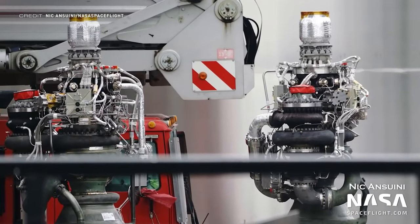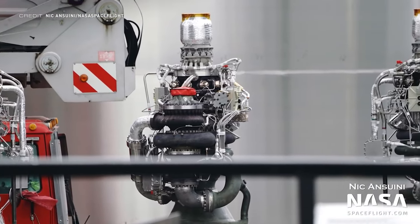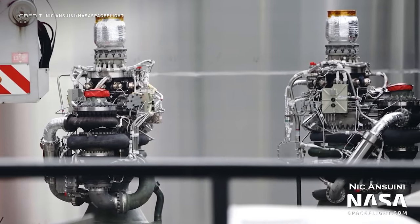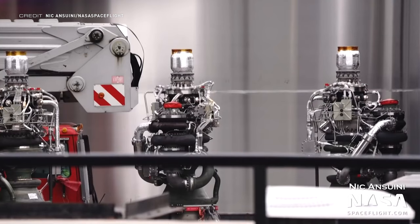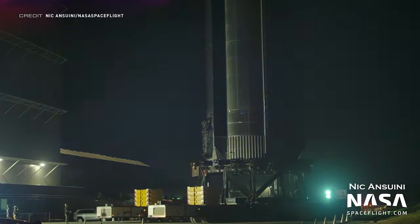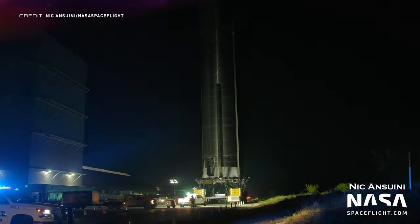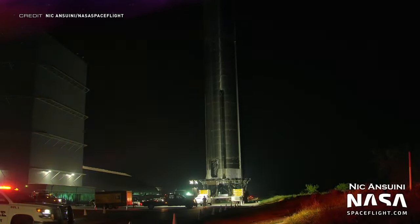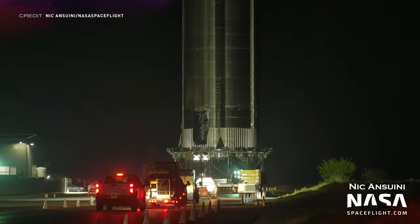It's out with the old and in with the new at Starbase as Raptor 1 vehicles are being retired and the next generation is starting to come online. The start of this process was the arrival of three new Raptor 2 engines, which are massively trimmed down from their Raptor 1 counterparts. The next day, everybody was up bright and early for the rolling out of Booster 7, the first super heavy booster to be compatible with Raptor 2 engines. It currently doesn't have any engines or grid fins, but it is compatible with them — which Booster 4 isn't.